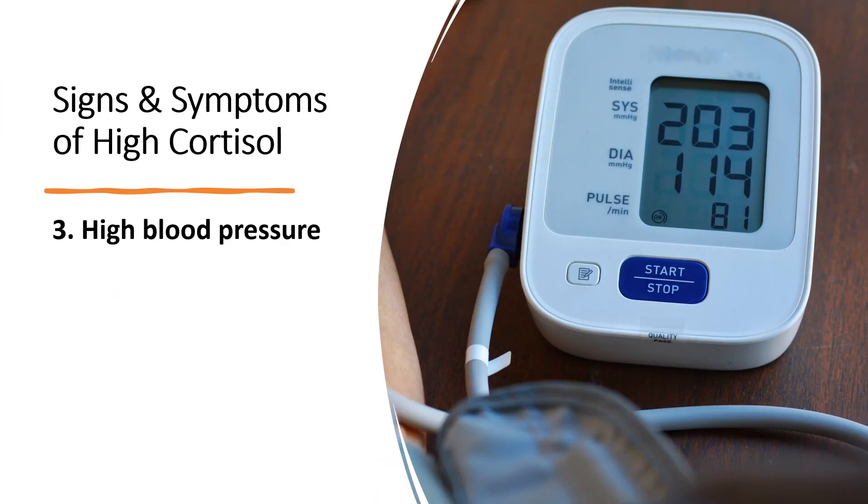Number three is high blood pressure. Stress causes high blood pressure by raising cortisol. If your body and brain think that you are in danger, cortisol is released, which triggers the release of adrenaline to increase blood flow and energy so that you can run or fight. This is a normal response. However, if you suffer from long-term stress, this puts a lot of pressure on your blood vessels, keeps your blood pressure high, and increases the risk of heart disease and stroke.